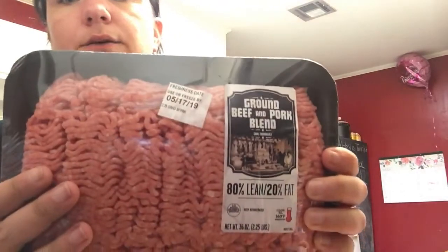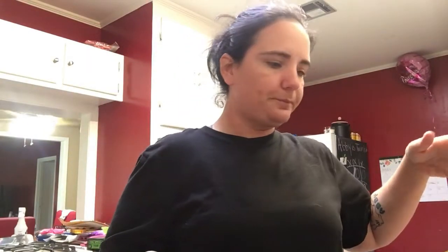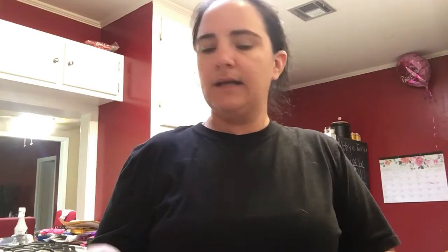Thursday is hamburgers and fries. I got a pack of meat — this is the ground pork and beef blend. Love this stuff. I already have the fries; I had bought the shoestring fries from Dollar Tree, so I have a bag of those in the freezer. And I got a pack of buns for that. So that supper's pretty cheap.